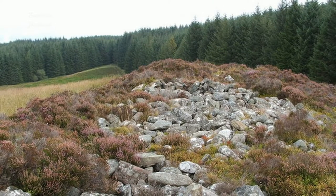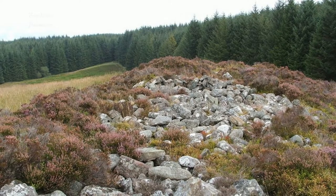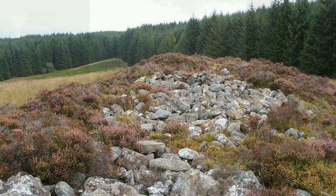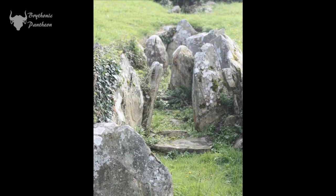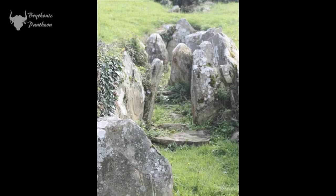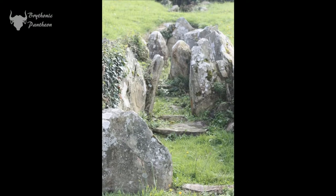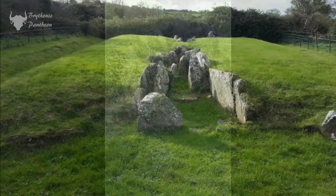The Clyde cairns in Scotland are very similar to the court cairns found in Ireland. The burial chamber is normally located at one end of the cairn, with a roofless semi-circular forecourt at the entrance, and it is this forecourt that gives it its alternate name of court cairn, the name by which they are known in Ireland.